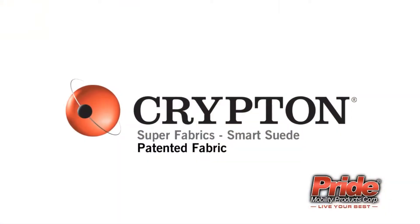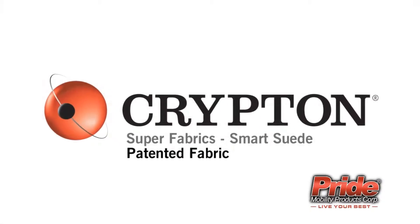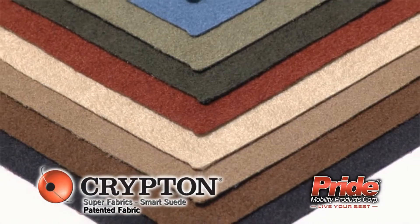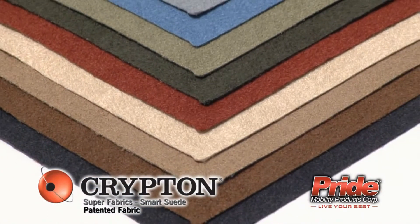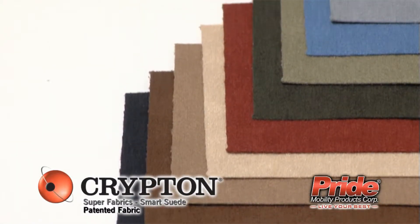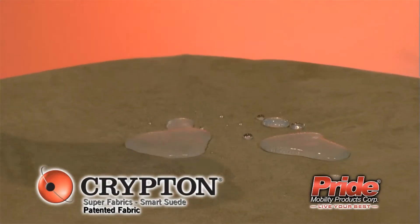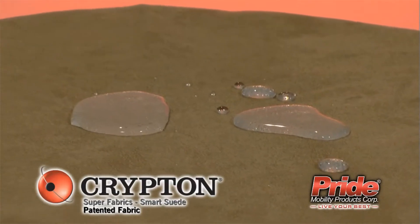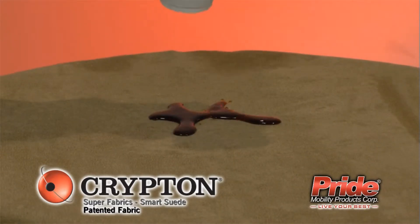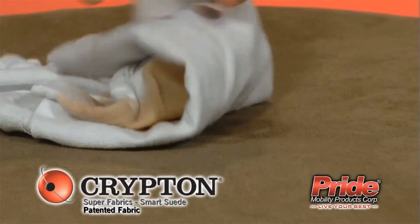With the addition of Krypton Super Fabrics Pattern Smart Suede, Pride Lift Chairs have more to offer than ever before. Available in nine stylish colors, Krypton Super Fabrics are luxurious, durable, contemporary, disinfectable, fade resistant, and protect against spills, stains, odors and bacteria. These new fabrics are also integrated with a breathable moisture barrier, keeping the cushion dry and clean, making your upholstery protected from the inside and out. Nothing can get past Krypton's unique patented integrated fiber process.